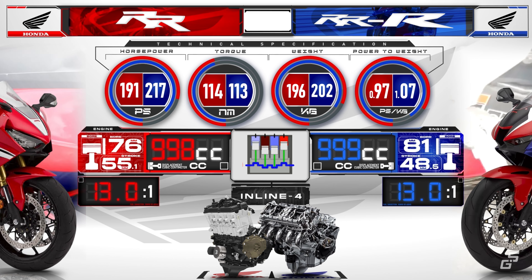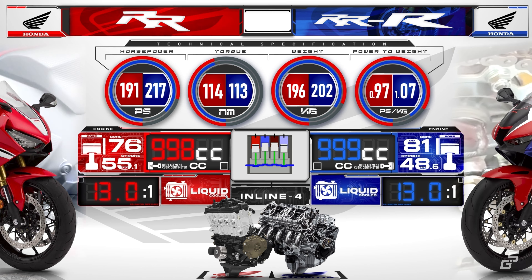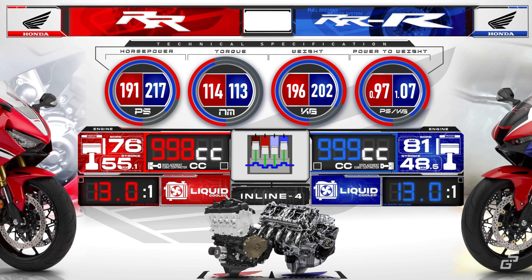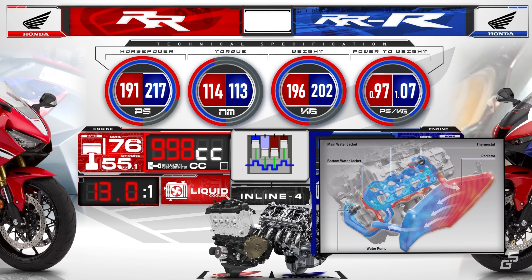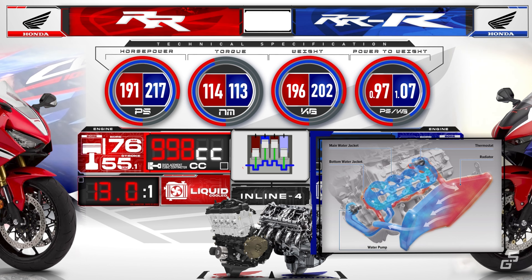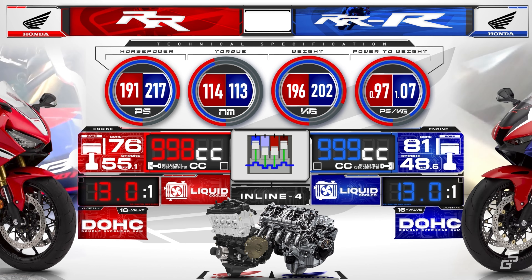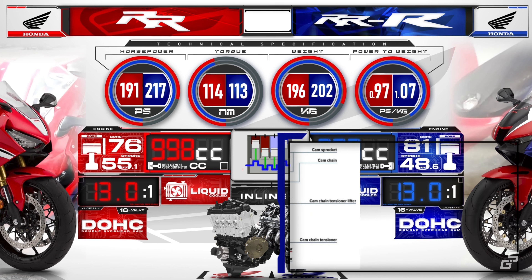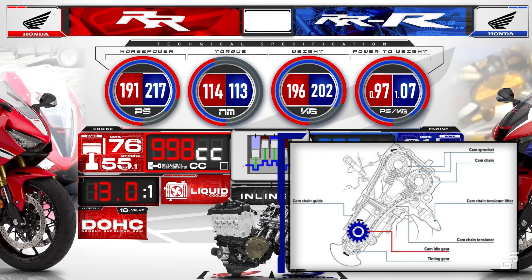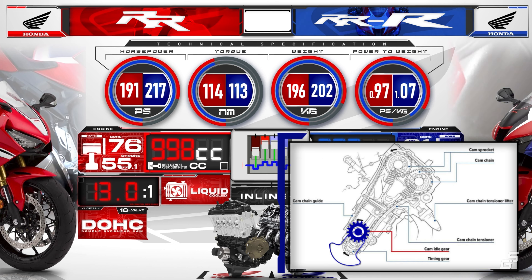Both engines share the same 13-to-1 compression ratio and are liquid-cooled, but the Triple R cooling system is superior, with a built-in bottom bypass passage for the cylinder water jacket, where it can cool the top and bottom of the block separately. For the valve train, they have a double overhead cam setup with four valves per cylinder. The Triple R's valve train is driven by a semi-cam gear train system driven by an idler gear above the crankshaft, making it shorter in length and able to deliver higher RPM and cam lift.